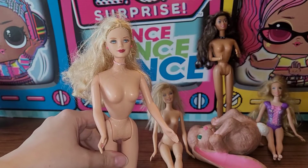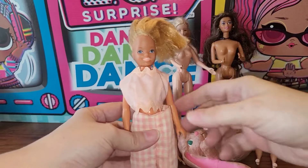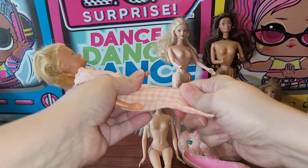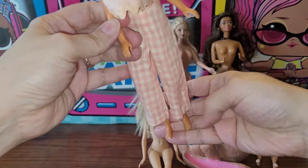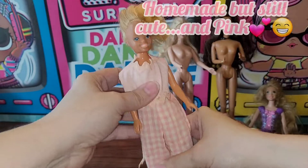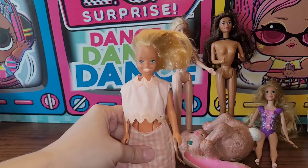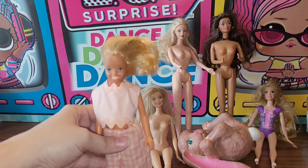The next bag was $2.92. First is this cute little Skipper — she says 1984 on the back of her head and 1987 on her body. Her bend-and-snap knees work, just not very well. No chews on her hands, a little paint on her feet, and she's grubby. The clothes look homemade and don't fit well. Her hair might have been cut — some older Skippers did have short hair. She's not why I grabbed the bag, but she's cute and I'll keep her.